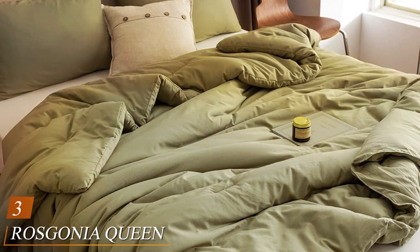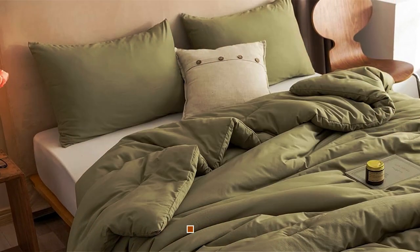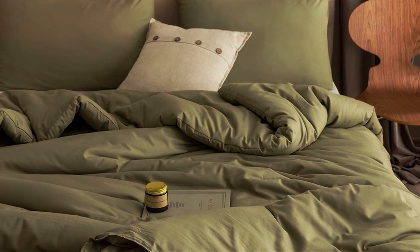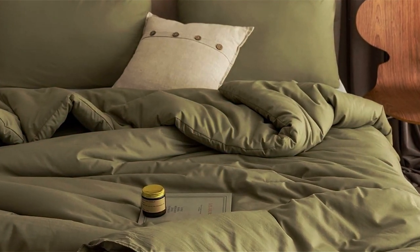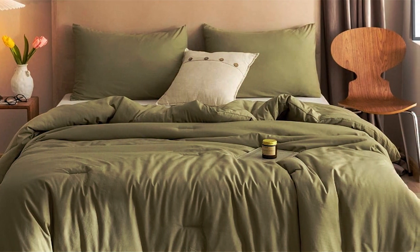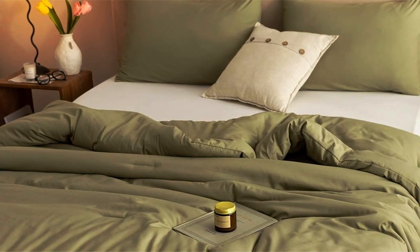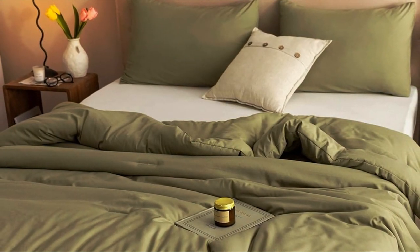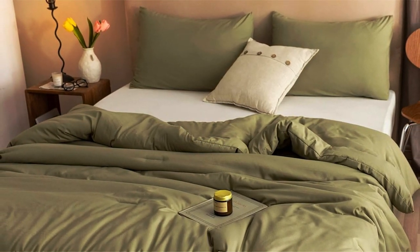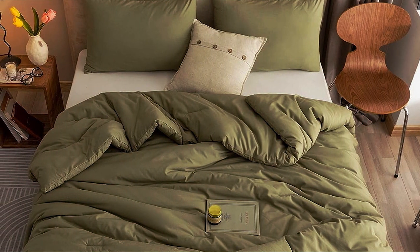The number three position is held by the ROSGONIA Queen Comforter Set in Olive Green. This set is a true testament to the elegance and comfort you can bring to your bedroom — a perfect fusion of style and functionality. Crafted from premium microfiber, the comforter is incredibly soft to the touch and hypoallergenic, ensuring a peaceful night's sleep for all. The olive green color exudes sophistication and adds a touch of nature to your space, creating a calming atmosphere. The queen-size set includes a comforter and matching pillow shams, creating a cohesive and appealing look. The meticulous stitching keeps the filling evenly distributed, preventing any discomfort or clumps.